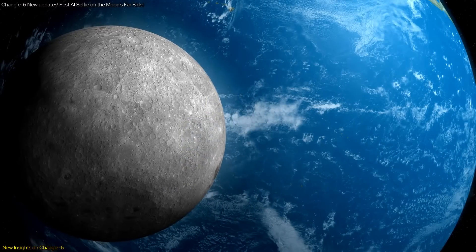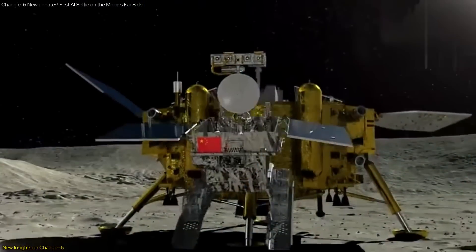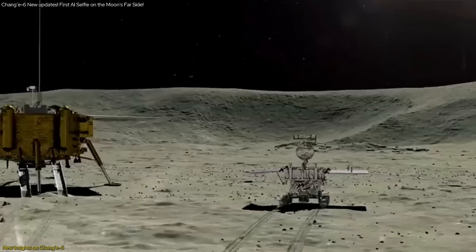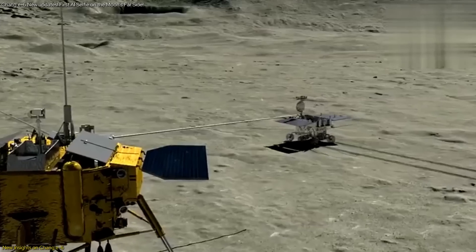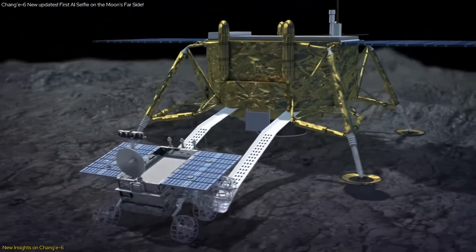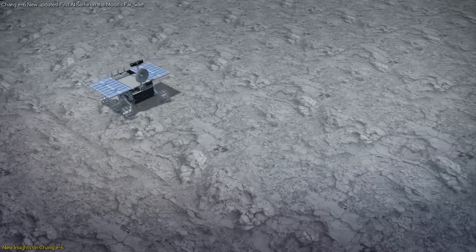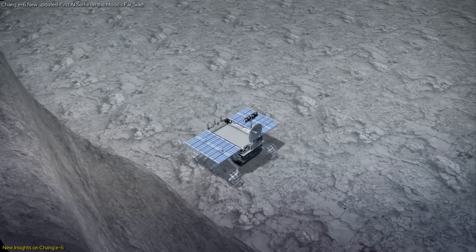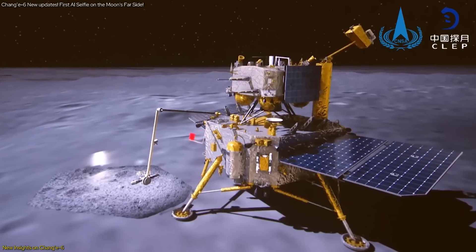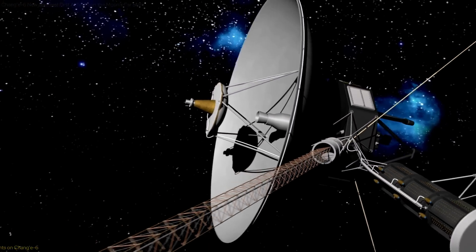Moreover, the insights gained from this mission extend beyond geology. The successful operation of the Chang'e AI-powered rover demonstrates significant advancements in autonomous space technology. The rover's ability to navigate and perform tasks without direct human intervention is a game-changer for future missions, reducing the dependency on real-time commands from Earth. This autonomy allows for more efficient and flexible mission planning, especially for deep space explorations where communication delays are inevitable.